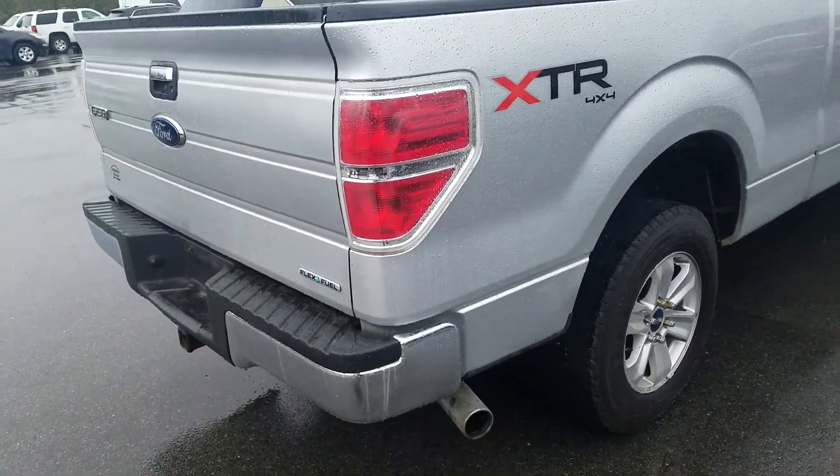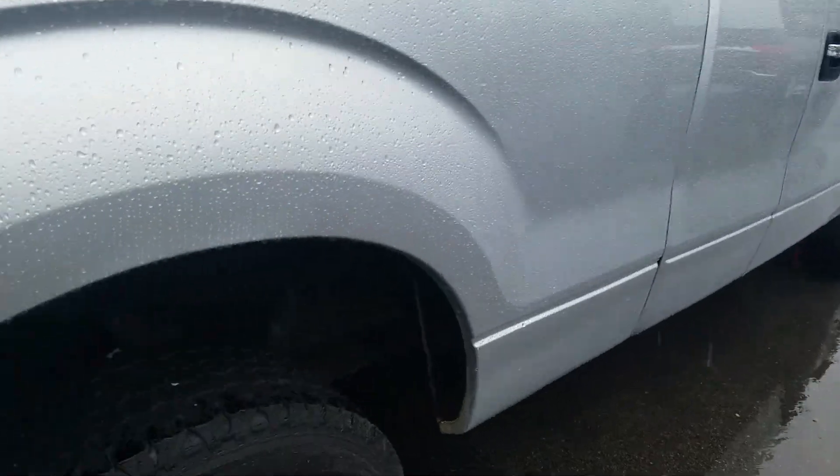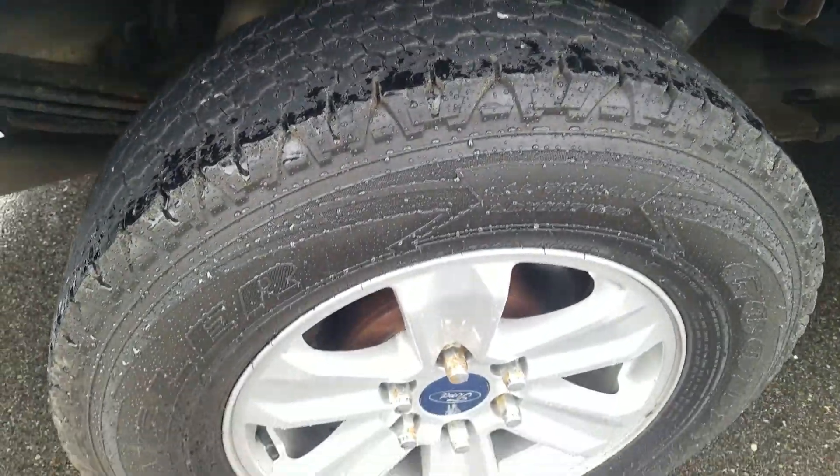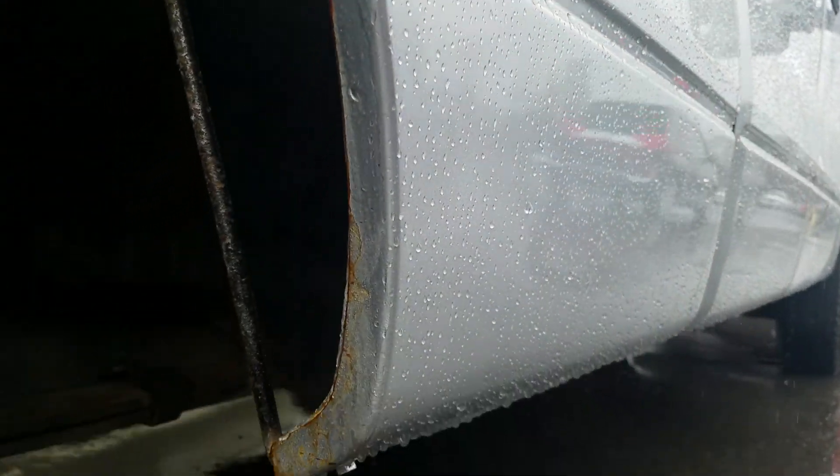The passenger side exterior is also in good condition. The vehicle definitely has been used as a truck. Looking up underneath the passenger side.